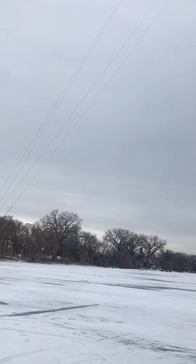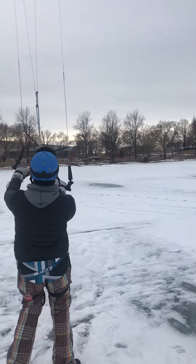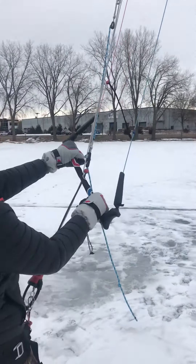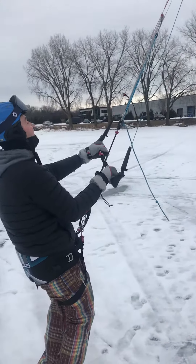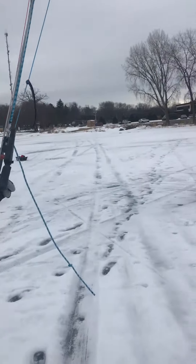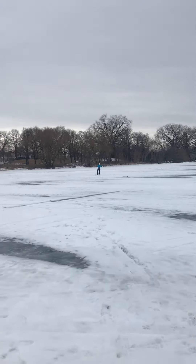I think we're probably at about five to six, maybe seven mile an hour winds right now. Feel like anything's coming together for you? Yeah, kind of. Let's stop right here and let him work his deal. Nice jump, Petey.